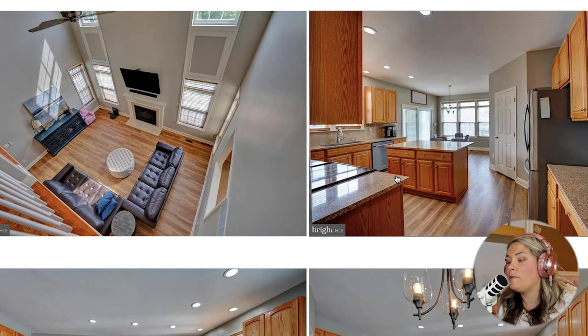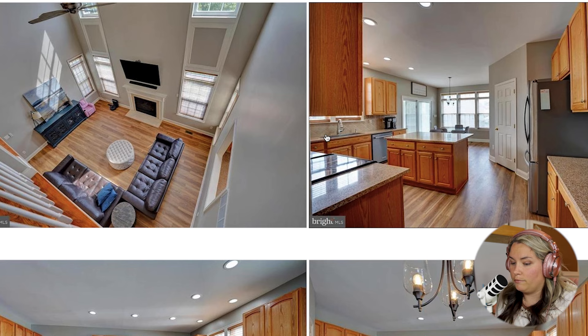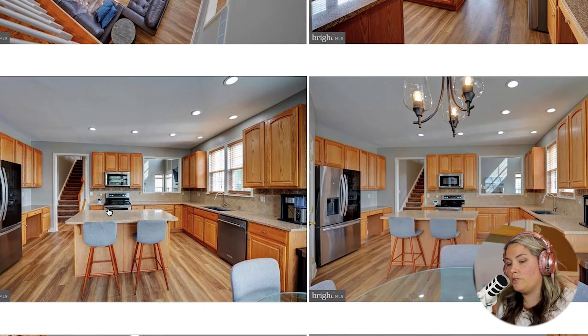Then we have the kitchen. Maybe we can't open that wall up because it looks like there's cabinets on the other side. We have stainless steel appliances. It does have an eating kitchen area with a chandelier and recessed lights. It does look like it is older oak cabinetry, but I personally think these can be painted. You can switch out the hardware and really update this kitchen slightly. It does look like it has granite countertops, a pantry right here, and an island that has enough room for two bar stools.